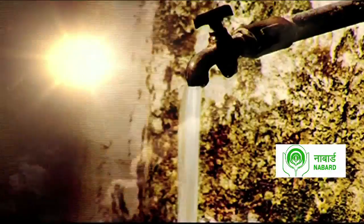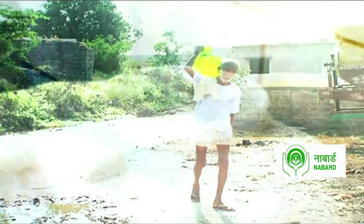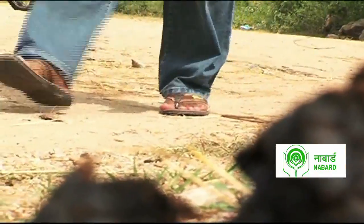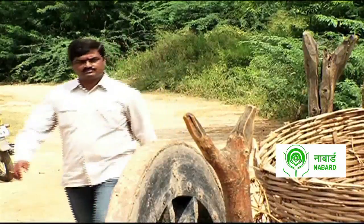In a country where 12% of the people still struggle to access drinking water, an innovation that aims to quench the most basic of human needs has been quietly making waves. Karnakara Reddy, an innovator from Hyderabad, decided it was finally time to tackle this menace that has plagued India for a long time.